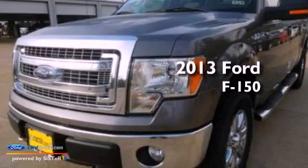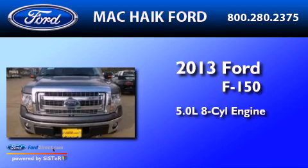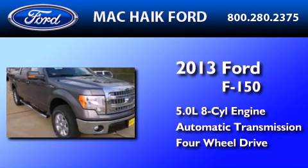This is a brand new 2013 Ford F-150. It has a 5.0 liter, 8-cylinder engine, an automatic transmission, and the added safety and control of 4-wheel drive.